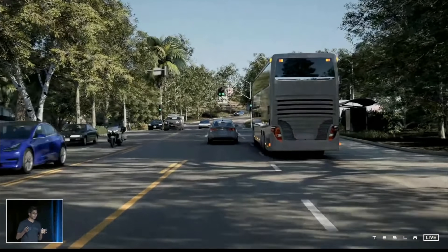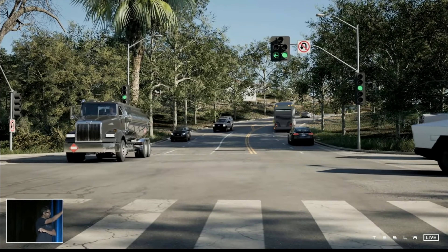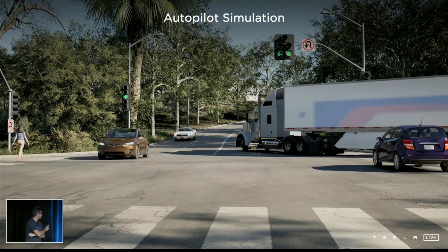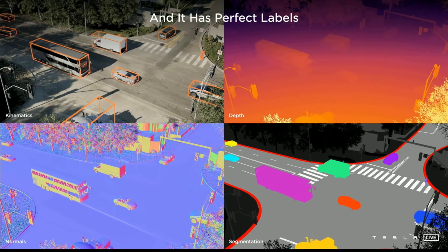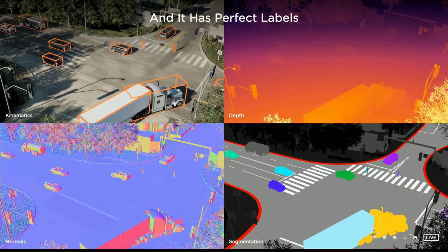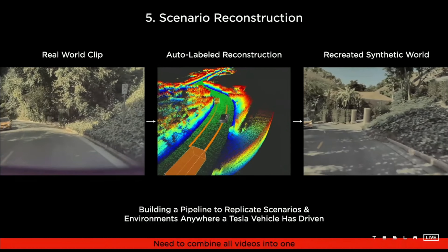We wanted to get a Cybertruck into a data set for the network. Can you guess where we got this clip from? It's rendered — it's our simulation. It was hard for me to tell initially, and if I may say so, it looks very pretty. Since it's a simulation, it starts from the vector space, so it has perfect labels. We show vehicle cuboids with kinematics, depth, surface normals, and segmentation. Andrei can name a new task he wants next week and we can very quickly produce it because we already have the vector space and can write the code to produce those labels very quickly.